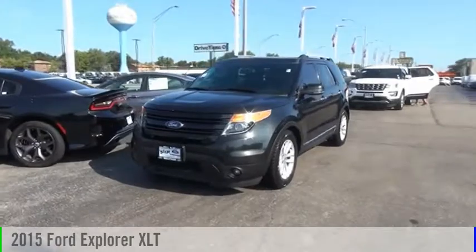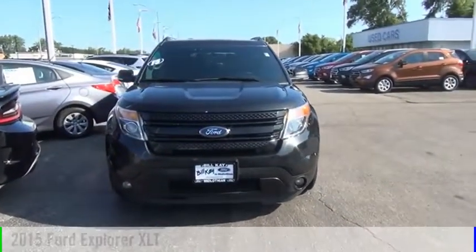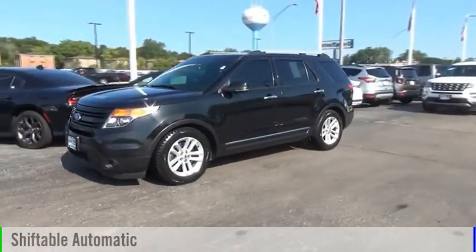Make a great choice today with the 2015 Explorer. This vehicle is powered by an all-wheel drive, six-cylinder, 3.5-liter engine and comes with an automatic transmission.